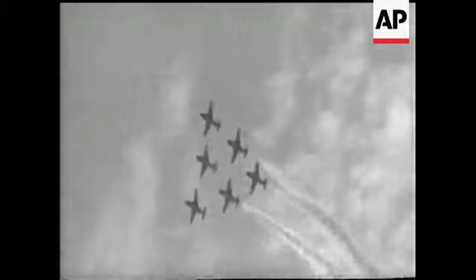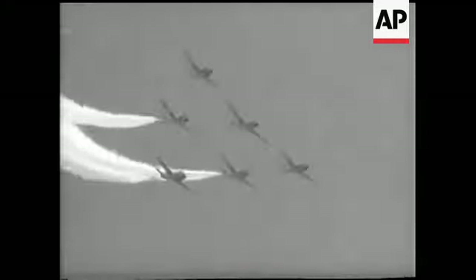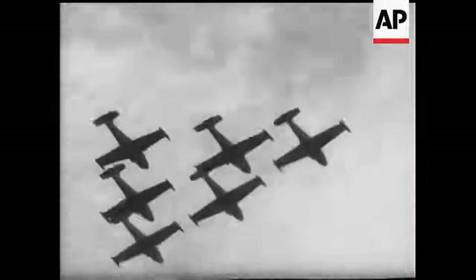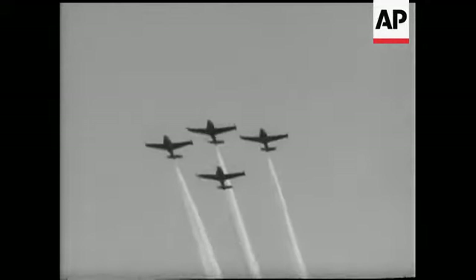During the first part of the show, the emphasis is on crisp formation flying, and they certainly don't come any crisper. At half-time, two aircraft split away from the remainder as part of a further aerobatic sequence.